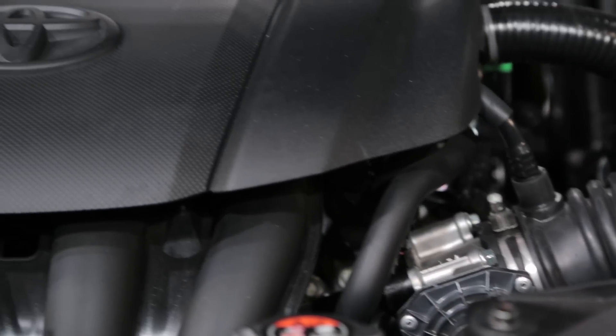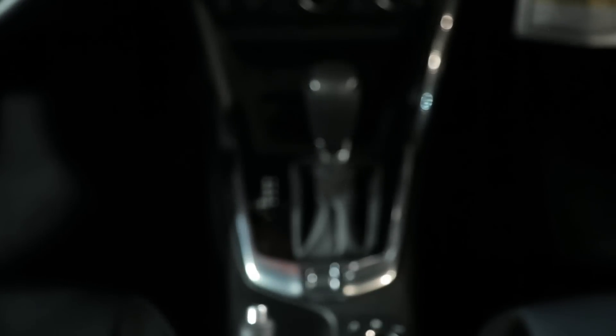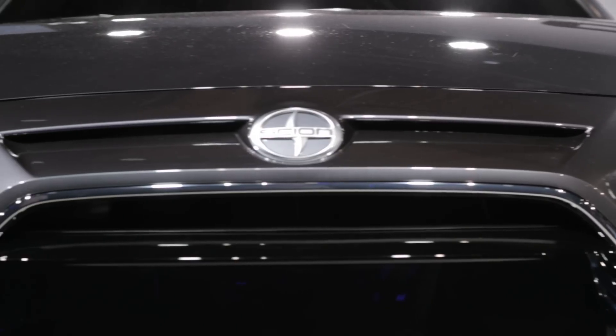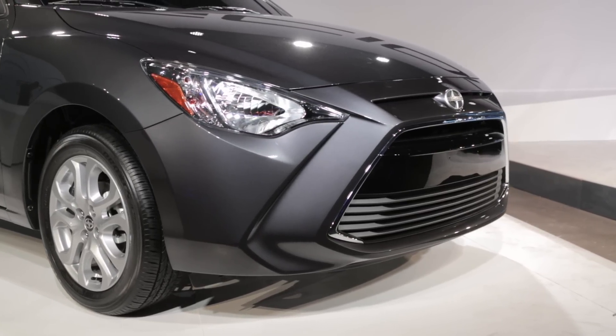It gets a 1.5-liter four-cylinder engine that sends 106 horsepower to the front wheels through either a six-speed manual or a six-speed automatic. According to the company, it should be capable of returning up to 33 miles per gallon in the city, 42 on the highway, and 37 combined.